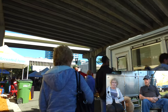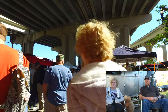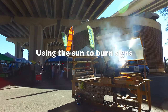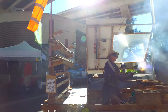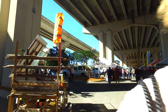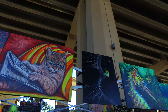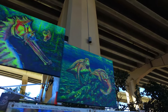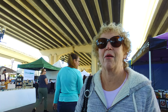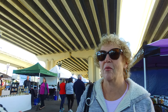Yesterday we went to the public market in Jacksonville and walked around and looked at some of the things people had for sale. It's kind of a mixture of vegetables, crafts, and food — a little more art stuff, kind of a mix. A lot of dogs there too!